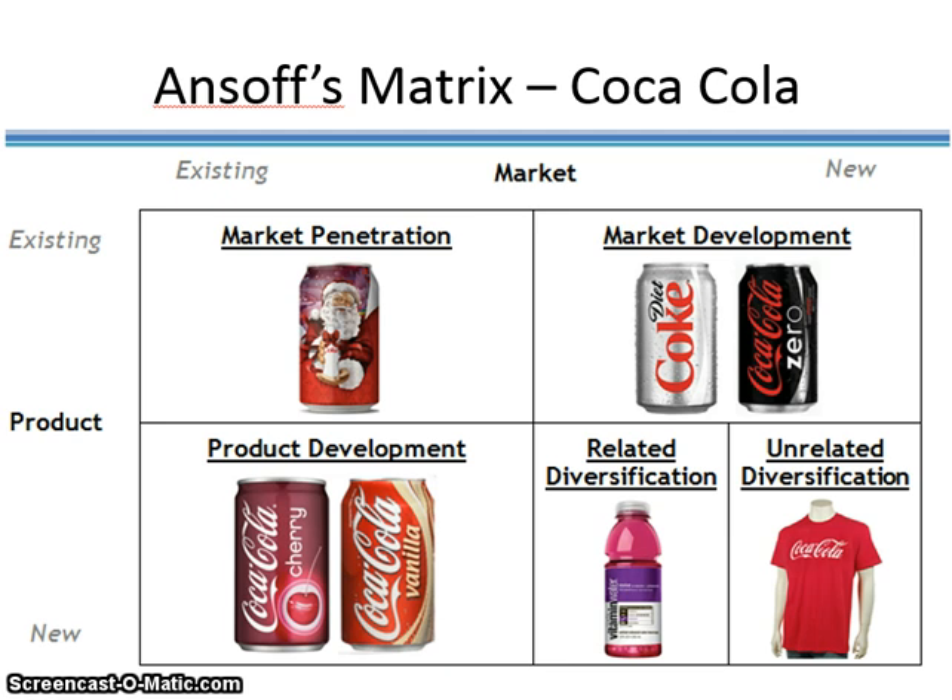Here's another example of how Coca-Cola has used the Ansoff's matrix for identifying strategic windows of growth. I'll pause for a few seconds so you can review this illustration, and be sure to revisit it later as well.